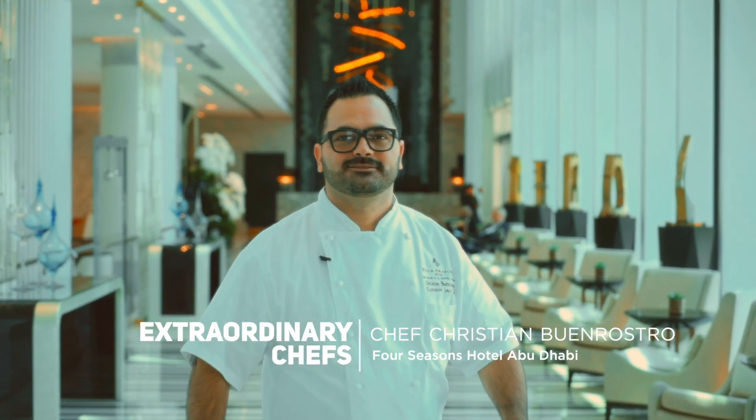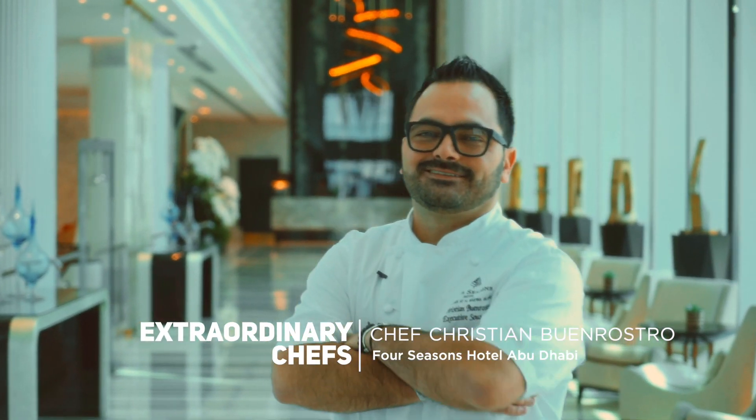My name is Cristian Morrostro. I'm the executive chef in charge of the kitchens in Porzins Abu Dhabi.